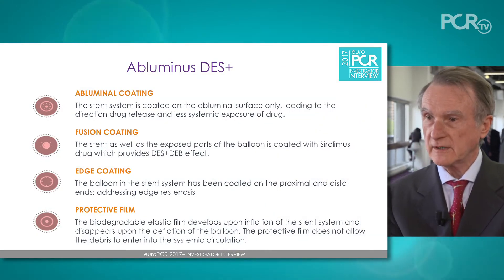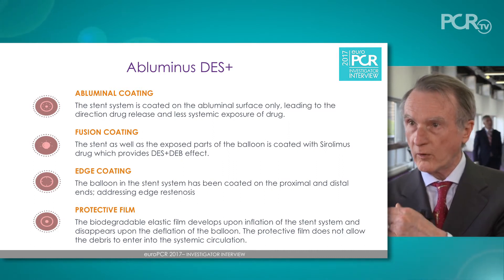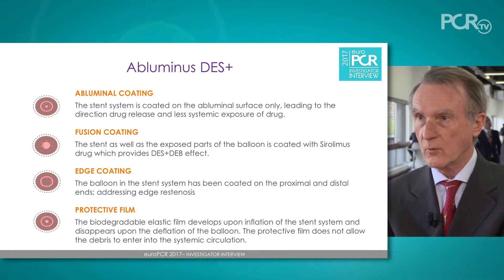This is a very unique technology. It is a balloon with a stent, but what makes it unique is that the polymer and the drug to prevent restenosis are positioned not only on the stent but on the balloon as well. They are positioned only abluminally, meaning towards the wall of the vessel and not towards the lumen of the vessel.